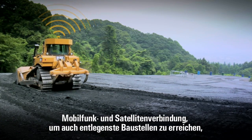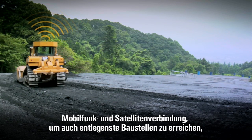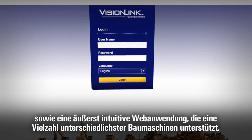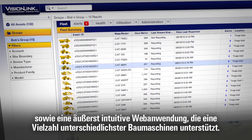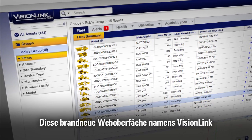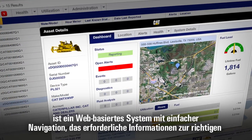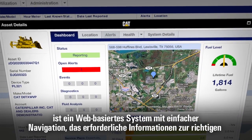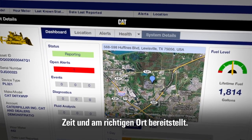Cellular and satellite connectivity to reach even the most remote job sites, and a highly intuitive user web application that can support a mixed fleet of diverse assets. This brand new interface, known as VisionLink, is an easy-to-navigate web-based system that delivers the information you need when and where you need it.